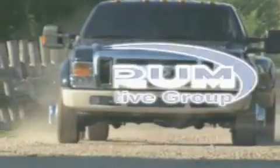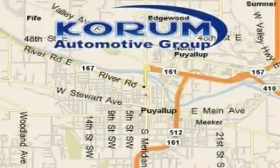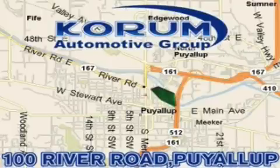Corom Automotive Group is located at the corner of River Road and Meridian in Puyallup. Corom has been serving our customers since 1956, providing excellence in sales and service of new Fords, Mitsubishi, and Hyundai products along with a huge selection of pre-owned vehicles. Come visit the corner, Corom Corner, or email our internet staff at iteam at corom dot com. Thank you.